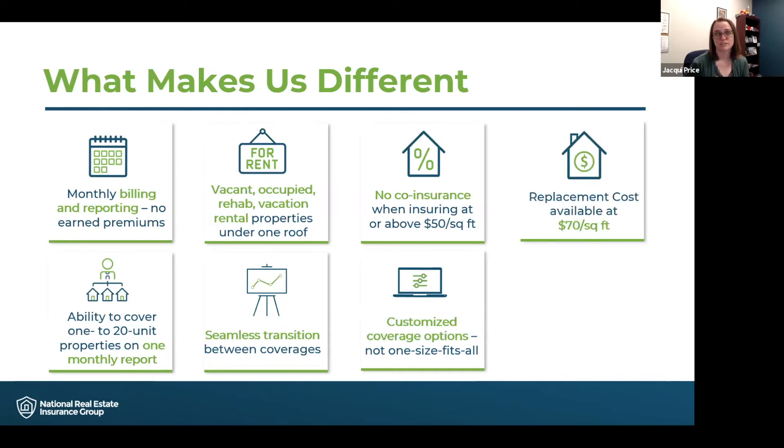We offer replacement cost coverage starting at $70 a square foot, which is quite different from what most insurance carriers and providers can offer. Some insurance agencies will tell you how much coverage you need to insure your property for — we let our investors tell us how much they need. We know that our clients are savvy investors who know how much it will cost to rebuild in their area, so we allow them to pick their coverage limits. We have worked with our carriers to make $70 a square foot the threshold for replacement cost coverage.